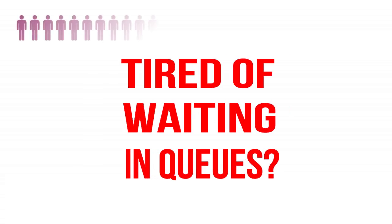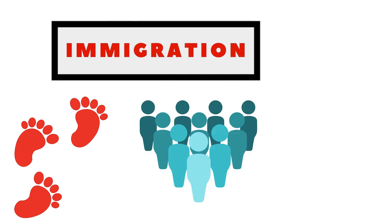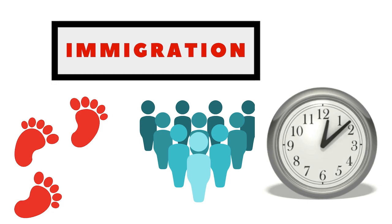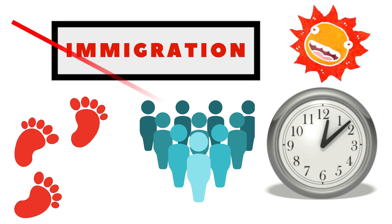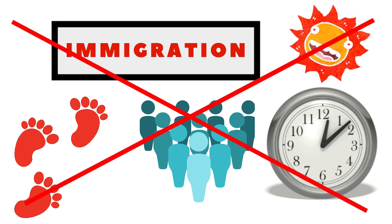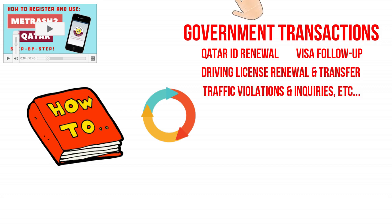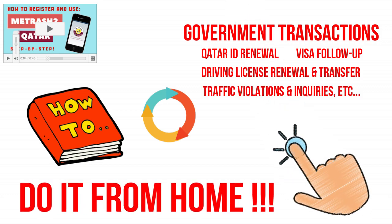Tired of waiting in long queues? Remember the last time you went to the immigration, arriving to a huge flock of other applicants, and then spending hours and hours waiting for your turn? That was after you just survived the scorching Doha heat. You don't have to do that anymore. In this video, I'll show you how to process your government transactions by just using your fingertips and without having to step out of your home.